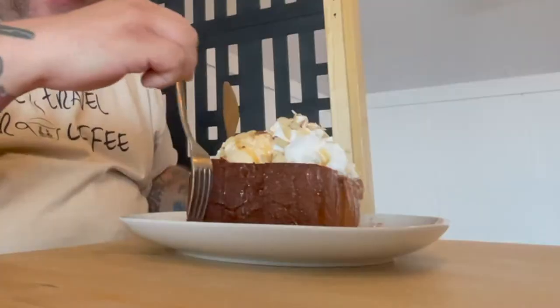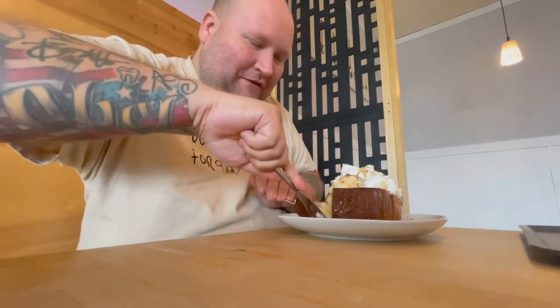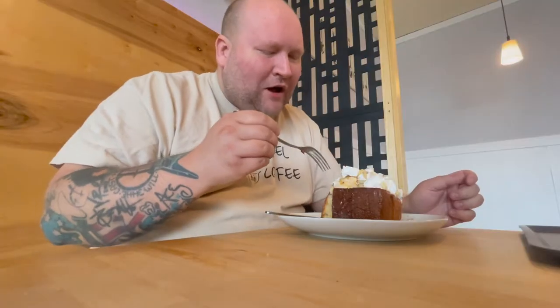Look at this honey toast — that thing is like three inches thick, not to mention the ice cream that's on top and the whipped cream. This is just something else. I don't even know where to start. Let's go here. Oh boy. Mmm, mmm, mmm.